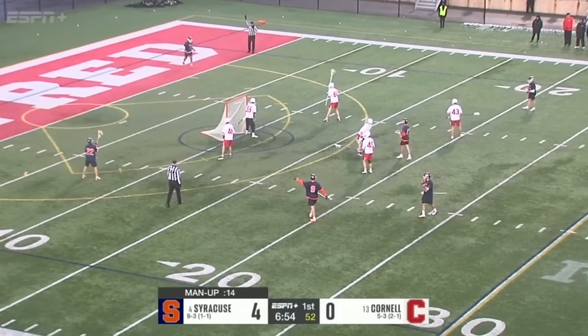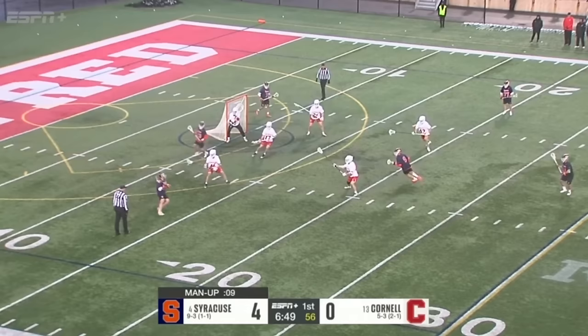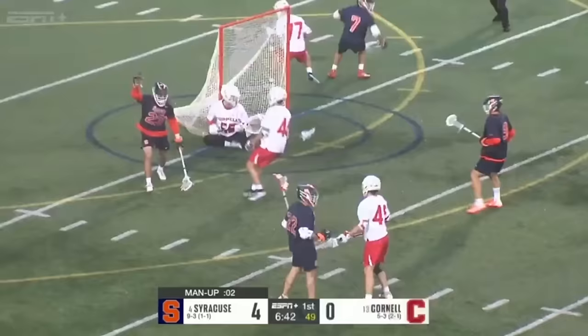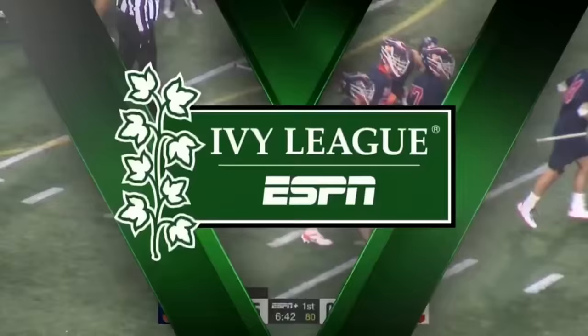14 seconds left on the man up. Second save for Tully on the day. 10 seconds. Yelts thought about it. 5 seconds. Joey Spelina has hands free, and you can't give Joey Spelina hands free. It is a 5-0 lead early on for the Cuse.